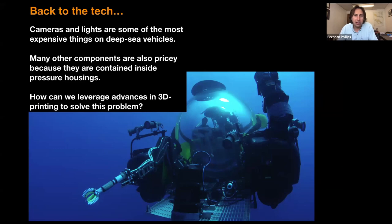For engineers and scientists here today, you're probably aware that cameras and lights on deep-sea vehicles like subs and ROVs are some of the most expensive things on the platform. Many components are expensive largely because they have to be contained inside pressure housings — some sort of cylinder or sphere that keeps all the electronics dry and protected from outside pressure and seawater. Those are made out of aluminum, titanium, and stainless steel, fabricated in high-precision machine shops. So the cost of getting any electronics underwater is inherently expensive because of the way pressure housings are currently used.